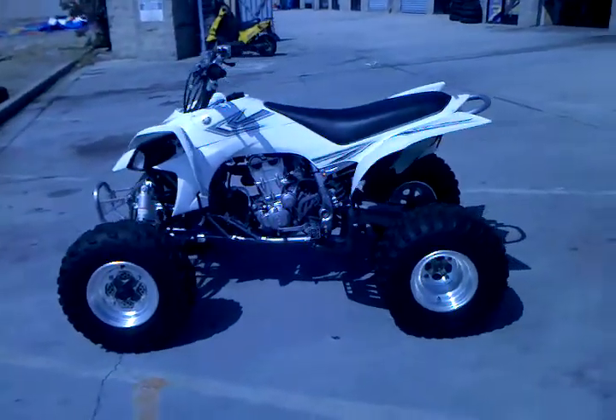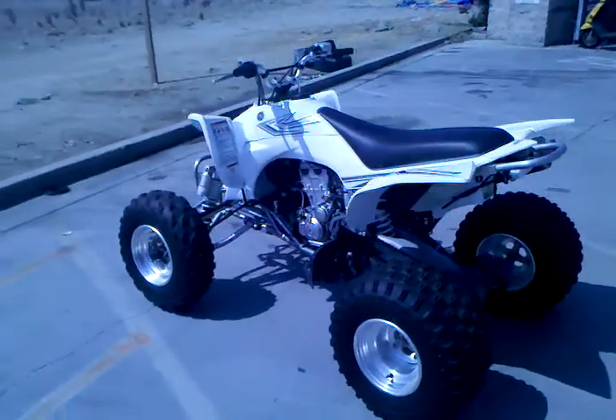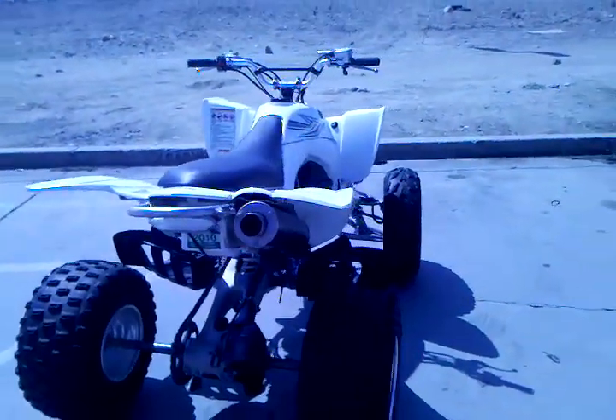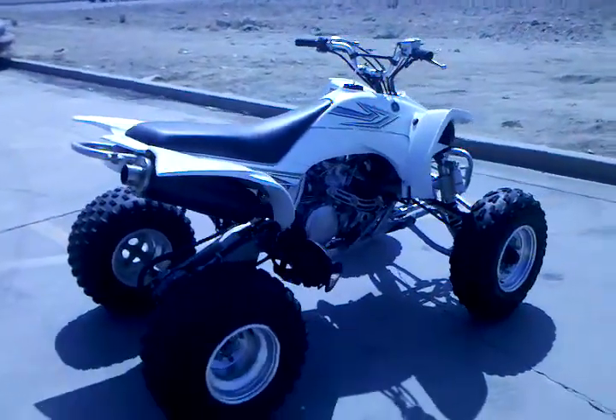This unit runs excellent, is four stroke, green sticker, has the manual transmission, has electric start, rental handlebars, Scott grips, and the motor is all stock and has been fully serviced.